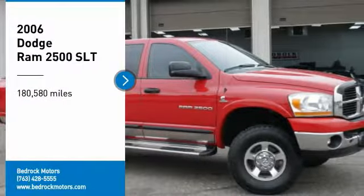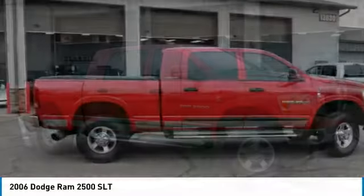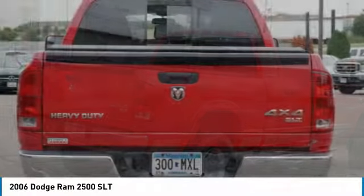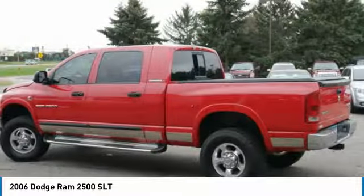Come test drive the 2006 Ram pickup 2500. The Ram 2500 is built with sturdy hydroformed frames and capable four-wheel drive options to handle the toughest job site terrain while maintaining a smooth ride. Here are some of this vehicle's great options.